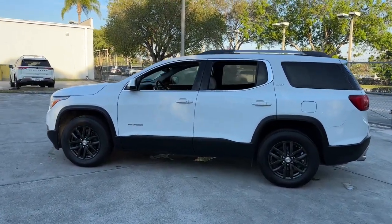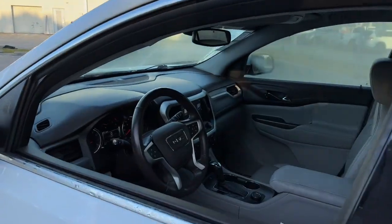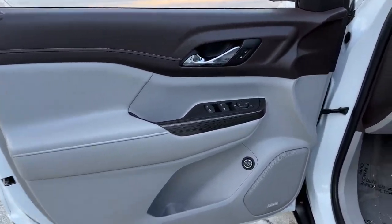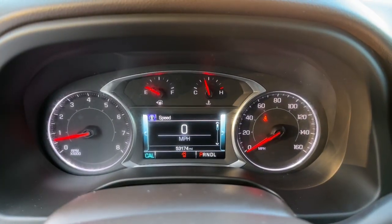These are just some of the great options this vehicle comes with: keyless entry, heated mirrors, V6 cylinder engine, backup camera, satellite radio, power lift gate, power passenger seat, keyless start, remote engine start, premium sound system.